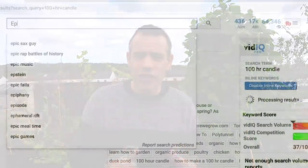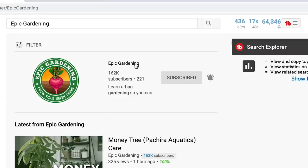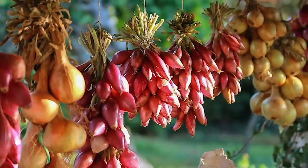Asian greens are fantastic crops to grow through fall. If you really liked what Kevin had to say, make sure you get across to his channel — the link is down in the description below and in the cards above. My first crop to grow in fall is winter onions. Autumn-planted onion sets are very easy to grow.